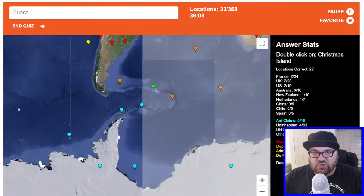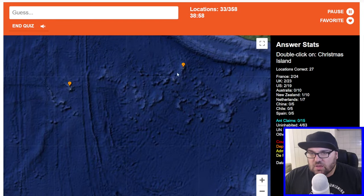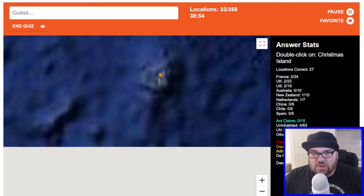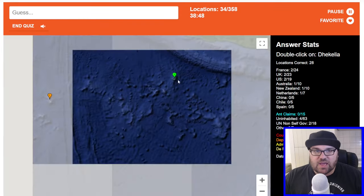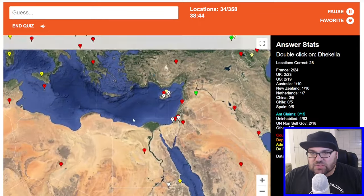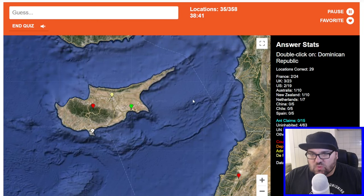Christmas Island — presumably this is the Australian Christmas Island, and not the one in Kiribati. I think, if it'll let me zoom in, that this is Christmas Island. Yep, that's on their flag. Dhekelia — Dhekelia is one of the British bases in Cyprus, and I believe it's the easternmost one. Yes, it is. Perfect.